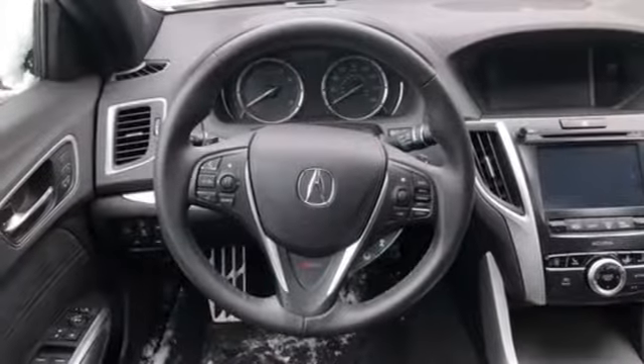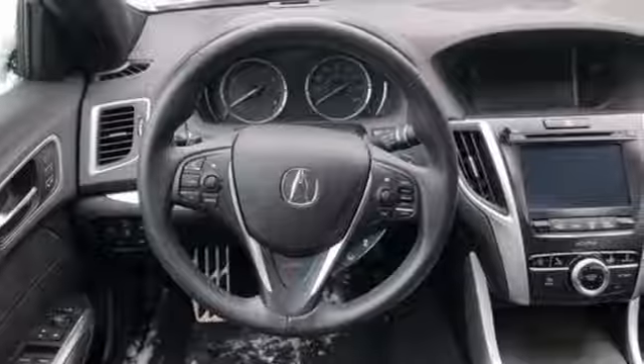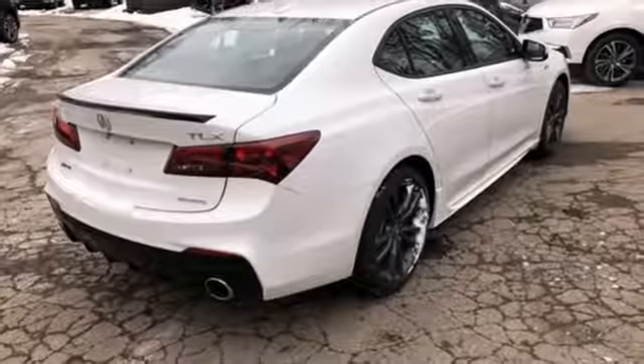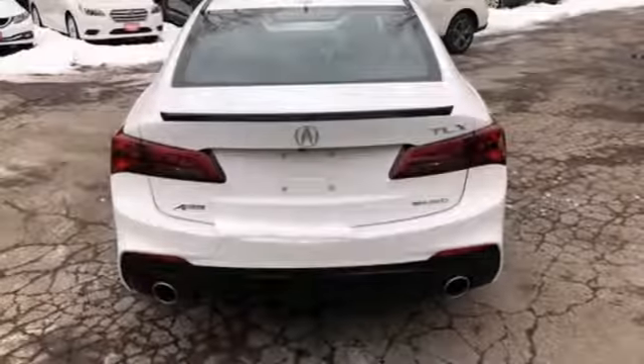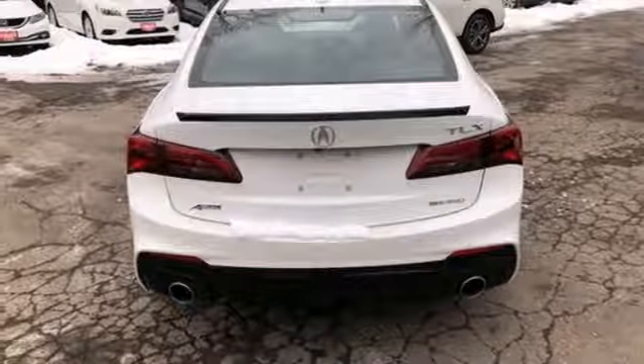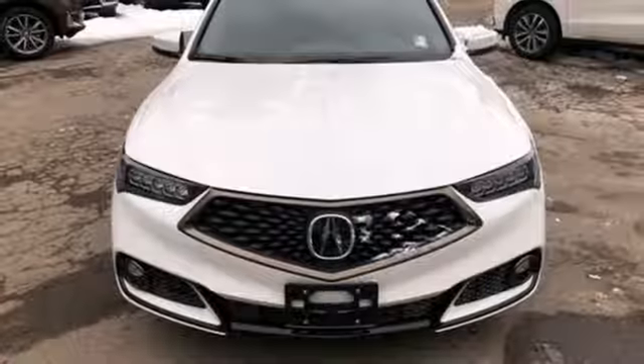Road and Track explains that the TLX's suspension is a high point. It rides extraordinarily well, with perfectly controlled body motions and isolated impacts, and it remains mercifully out of its bump stops in all but the worst bumps. Luxury performance Acura.